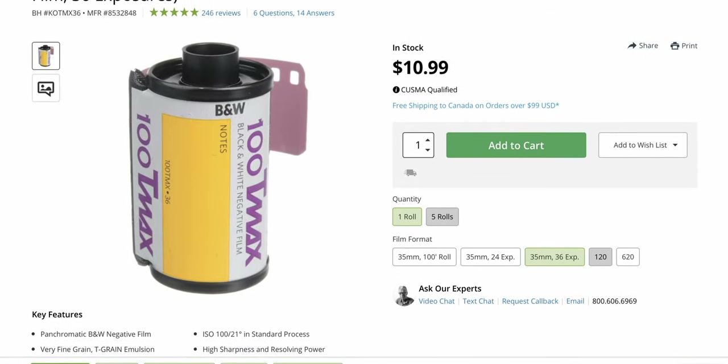It's also available in a variety of different formats to suit just about any camera. You've got 35mm cassettes, 120 medium format rolls, as well as 4x5 and 8x10 sheet film options available. It's also on the more inexpensive side among Kodak's films — on B&H Photo it's available right now for $10.99.